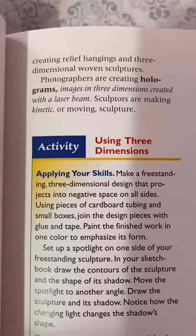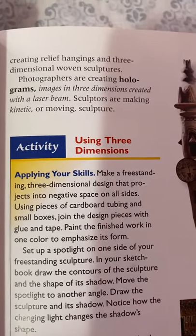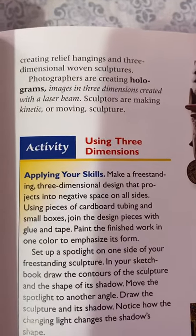Today, weavers are creating relief hangings and three-dimensional woven sculptures. Photographers are creating holograms — images in three dimensions created with a laser beam. Sculptors make kinetic, or moving, sculptures.